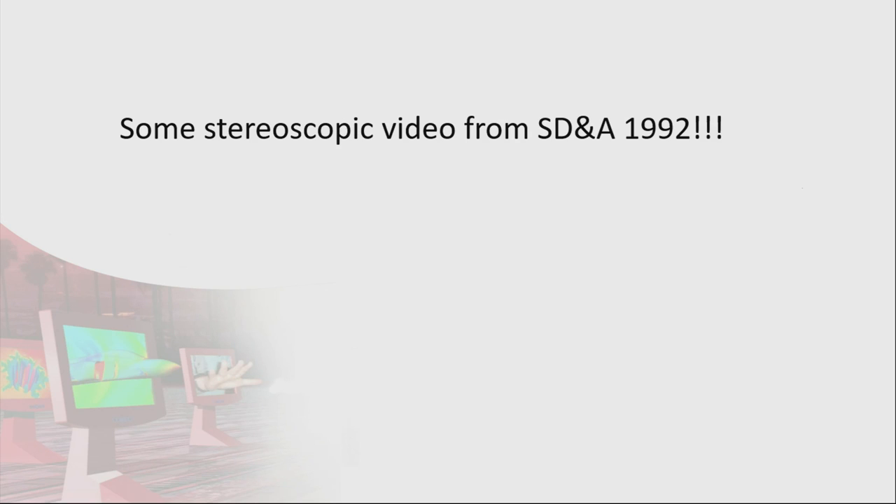We now have a little extra treat — stereoscopic video from 1992, from the third ever Stereoscopic Displays and Applications conference.